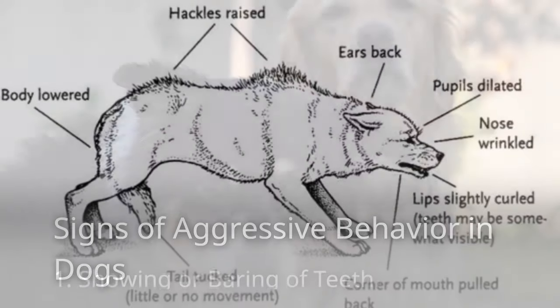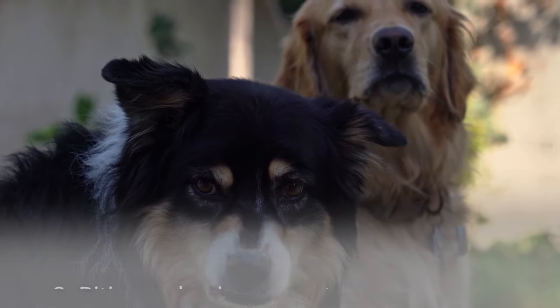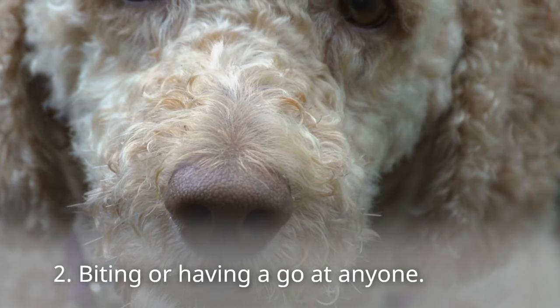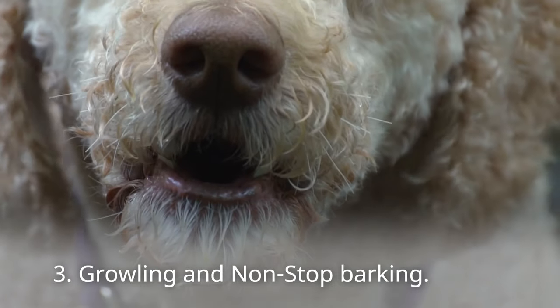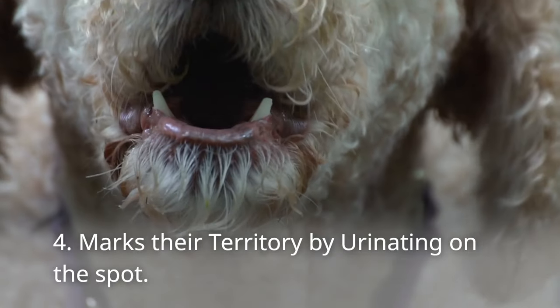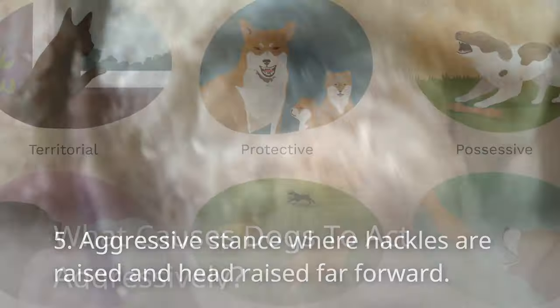Here are some signs of aggressive behavior in dogs to remember: 1. Showing or baring of teeth. 2. Biting or having a go at anyone. 3. Growling and nonstop barking. 4. Marking territory by urinating on the spot. 5. Aggressive stance where hackles are raised and head is raised far forward.